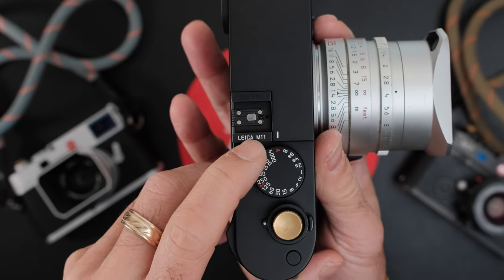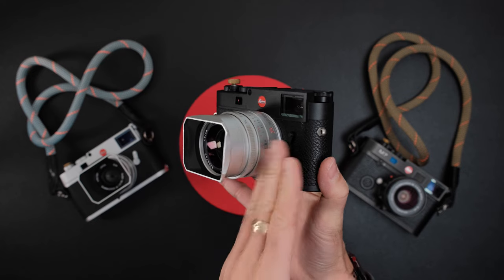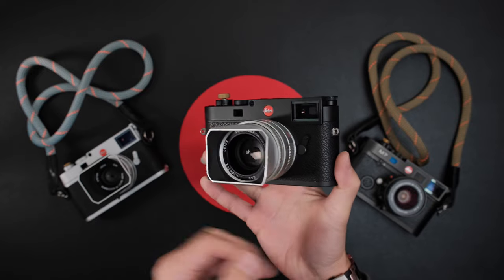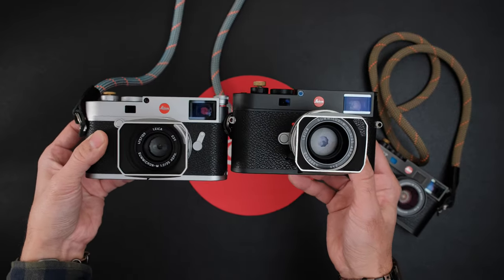Leica M11. I was able to review this camera last year — I actually helped launch this camera, so thanks so much Leica USA for sending me a review copy at the launch, but that was a pre-production copy. This is a production copy of the M11, and I also have the M10R, which is what I wanted last year to kind of have them next to each other.